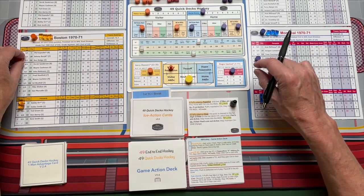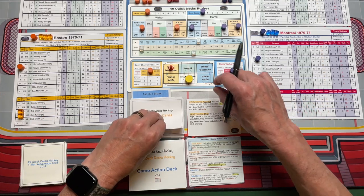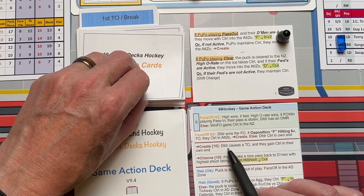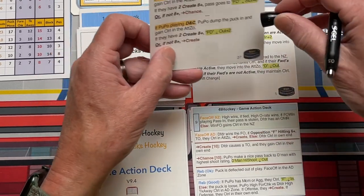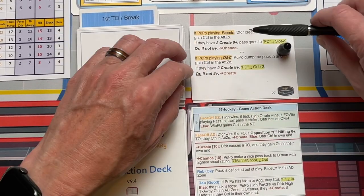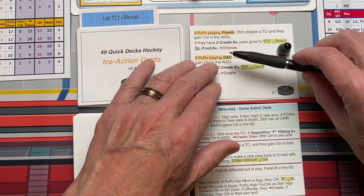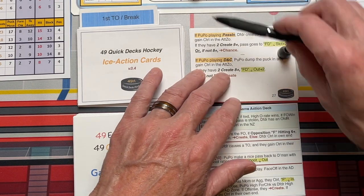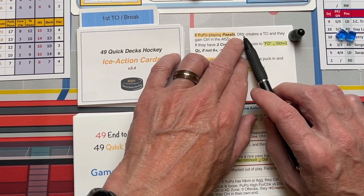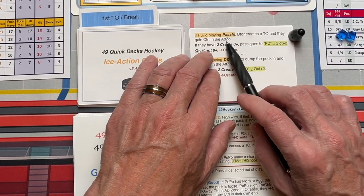We shift lines, moving both lines down and the defensive pairings down, then turn over the next card. Let's say Montreal has possession now — we go back to the create, which says the defender caused a turnover and they gain control in their own end. So Montreal has the puck. We turn over the next action card, and again there are two possibilities: you're either playing pass in or playing dump and chase. Montreal is playing pass in, so we ignore all the dump and chase part. The card says the defender creates a turnover — so the Bruins cause a turnover and gain control in the attack zone.